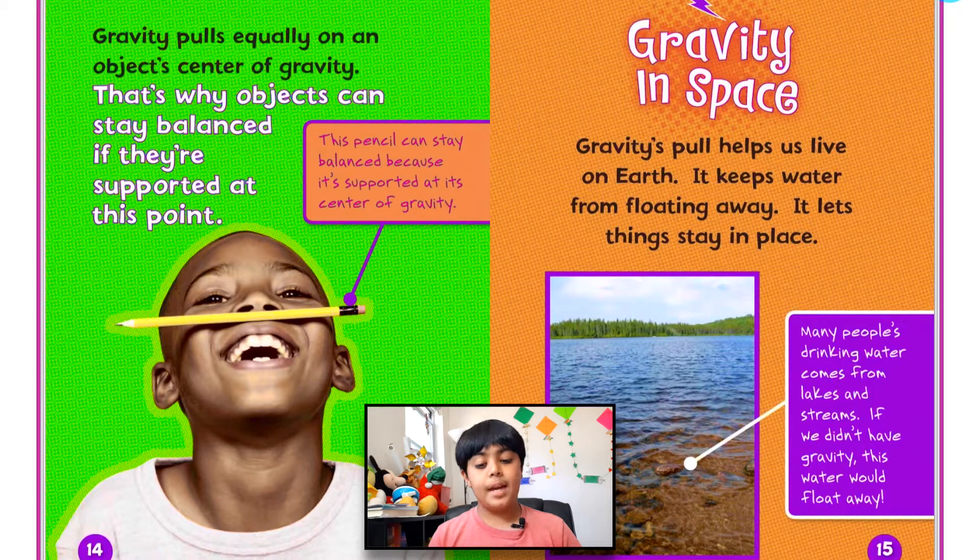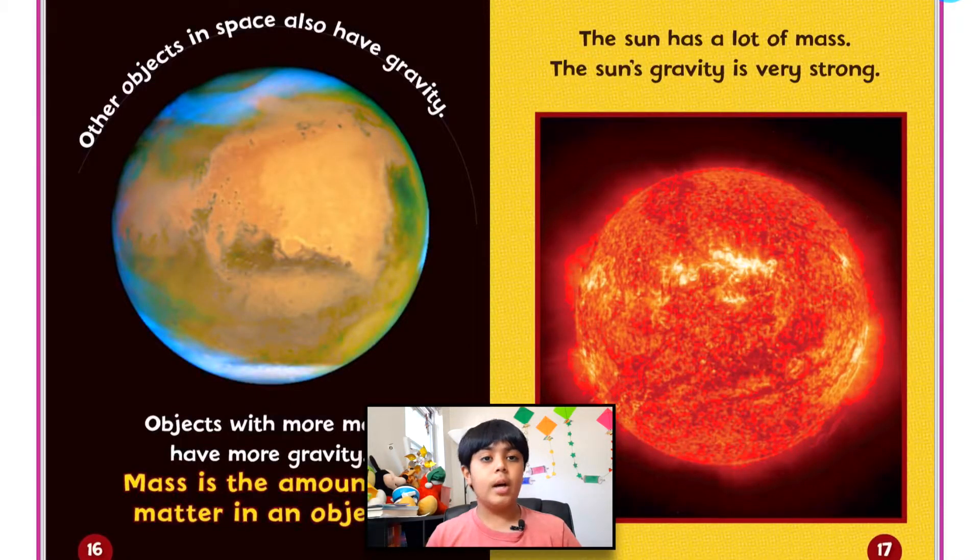Gravity in space. Gravity's pull helps us live on Earth — it keeps water from floating away and lets things stay in place. Many people's drinking water comes from lakes and streams; without gravity, this water would just float away. Other objects in space also have gravity. Objects with more mass have more gravity. Mass is the amount of matter in an object. The sun has a lot of mass, so the sun's gravity is very strong — it holds all of the planets in our solar system and keeps them orbiting around it.